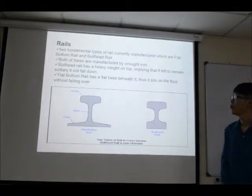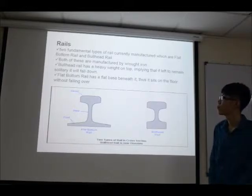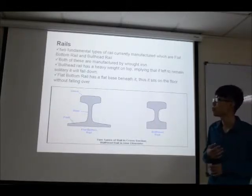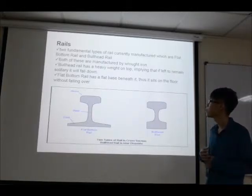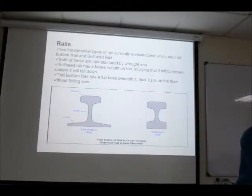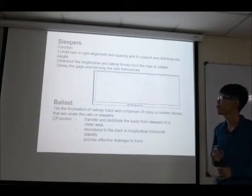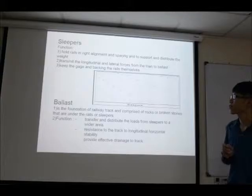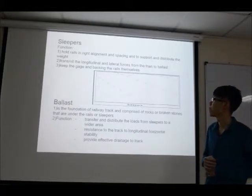For the first component, rail: there are two fundamental types of rail currently manufactured, which are flat bottom rail and bull-head rail. Both are manufactured from rolled iron. The bull-head rail has a heavier weight on top, meaning if left unsupported it will fall. The flat bottom rail has a flat base beneath it, so it sits on the floor without falling over. For the second component, sleeper: the function of the sleeper is to hold rails in right alignment and spacing, and to support and distribute the weight. The second function is to transmit longitudinal and lateral forces from the train to the ballast, maintaining the gauge.